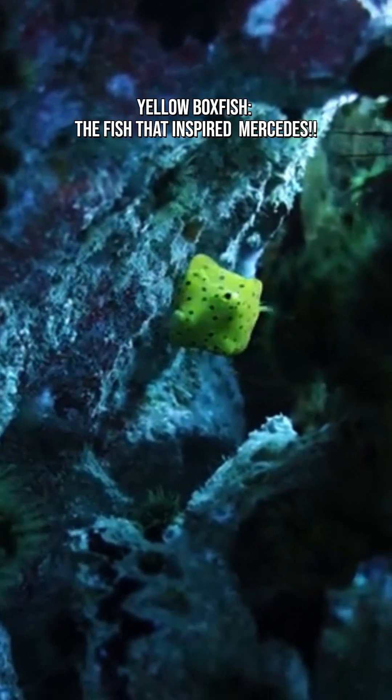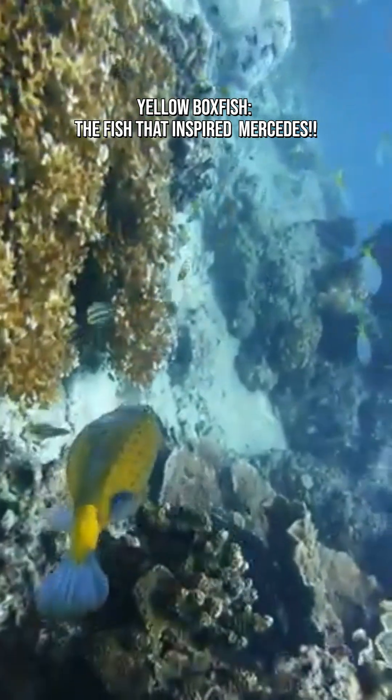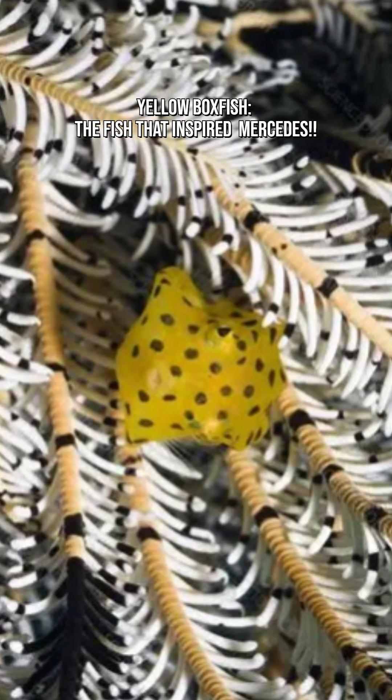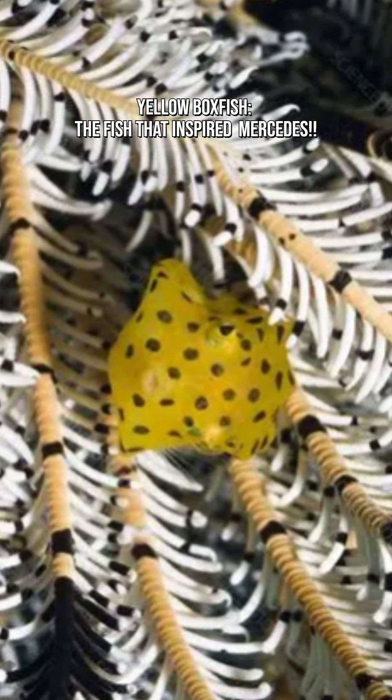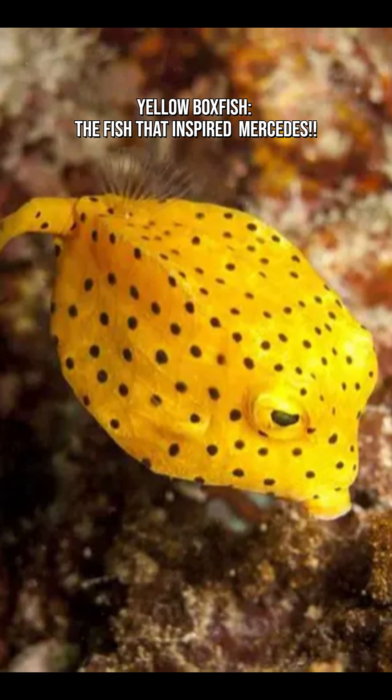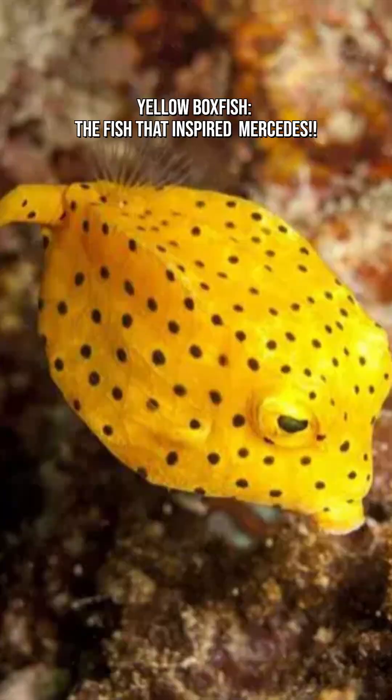They don't do it often, but when they do, everyone knows. You'll find the yellow boxfish in coral reefs, lagoons, and shallow coastal waters across the Indian Ocean, Pacific Ocean, and the Red Sea. They love hiding among coral crevices, bobbing around like tiny underwater dice.